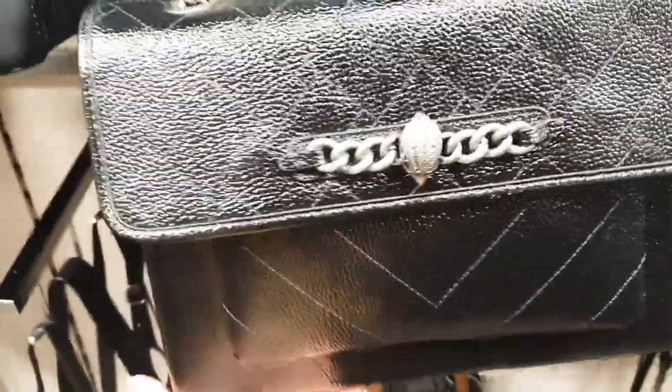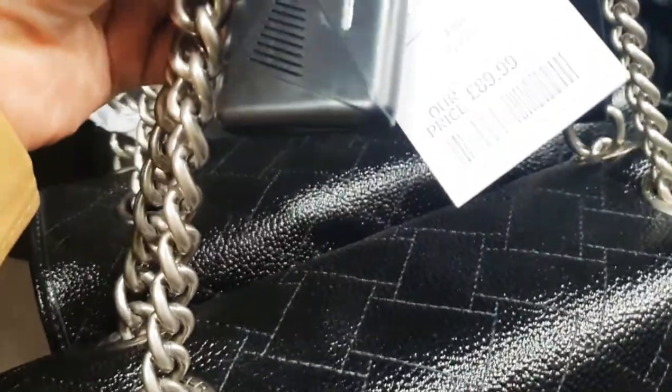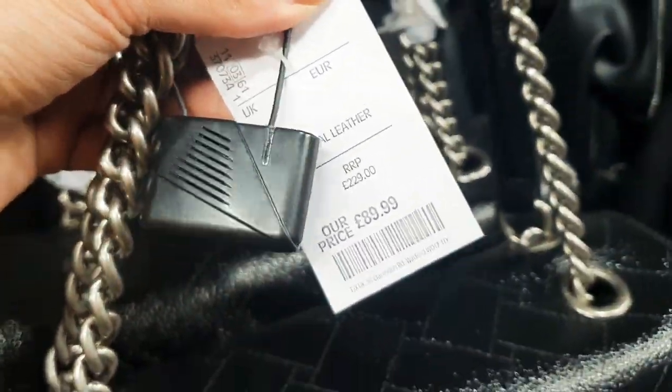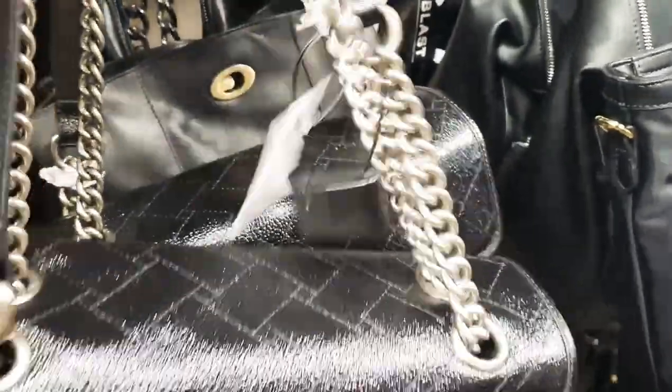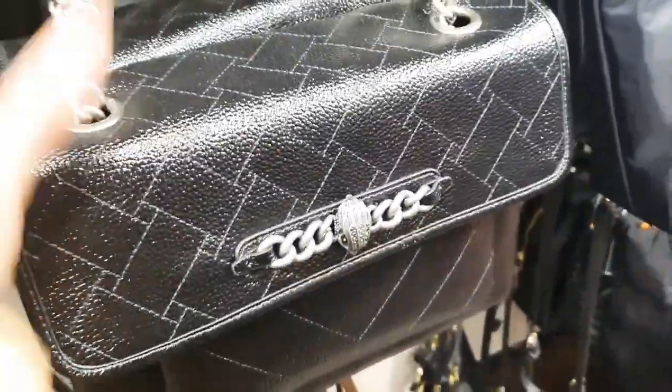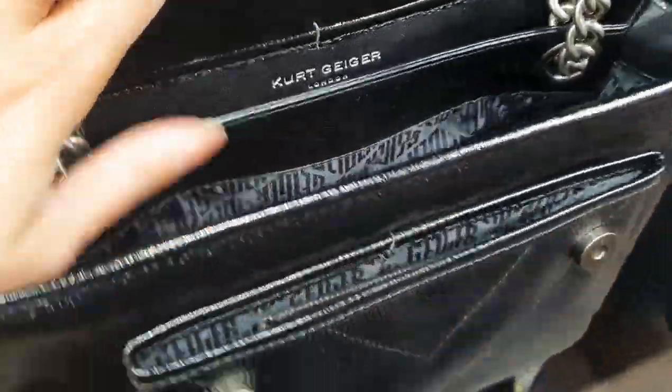This is quite a cool one — this looks very Kurt Geiger. Is it Kurt Geiger? Do you know what, I think it is. Real leather, £89.99. Yes, it is Kurt Geiger! That is a very, very cool bag — real leather, really good size. Love that.